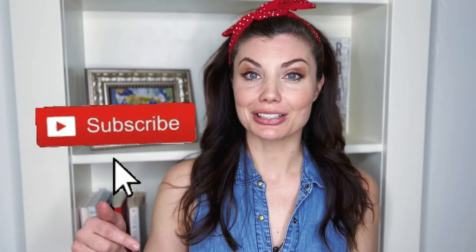So consider subscribing if you want helpful and easy ways to transform outdated spaces, and I would love to hear from you what type of content you would love to see on this channel. Thanks for being here for all my DIYs.